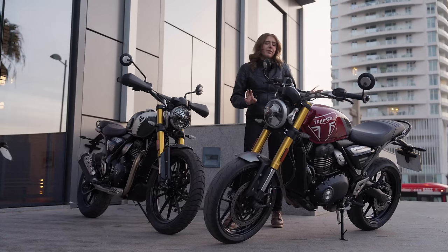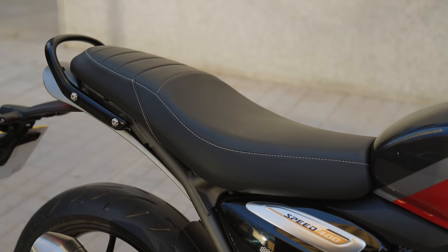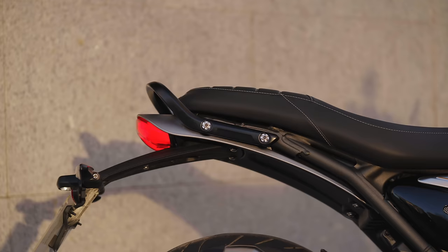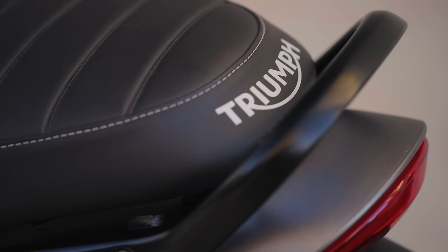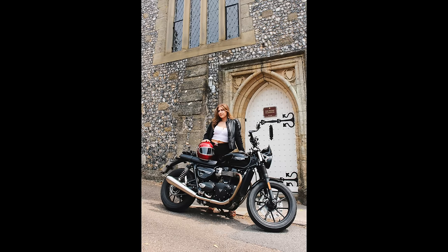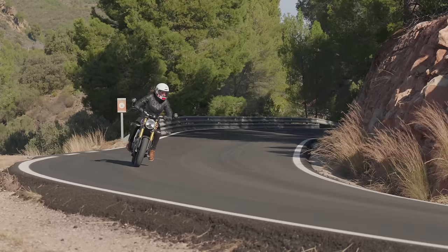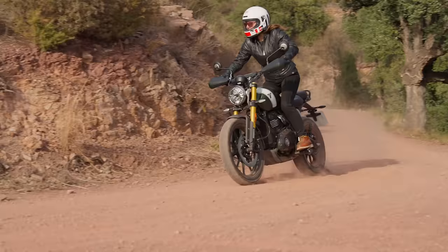So size and weight — we'll talk about that first. The Speed 400 has a particularly low seat height of 790 millimetres. For reference, I'm 5'6" with a 32-inch leg length. As you can see, both of my feet are completely flat on the ground, really easy to move around. Although I've been absolutely fine riding the Speed Twin 900, which is definitely a bit higher, this one feels fantastically comfortable and would also be great for those with a shorter leg.